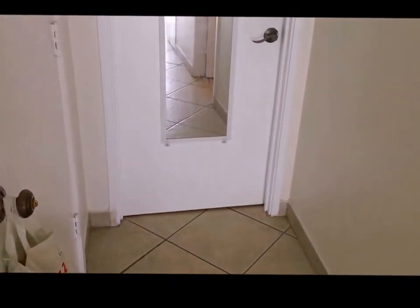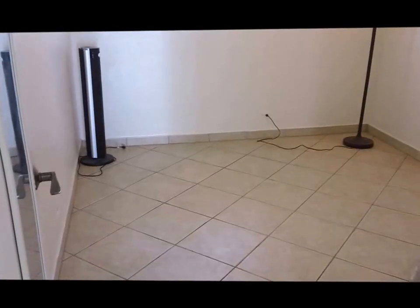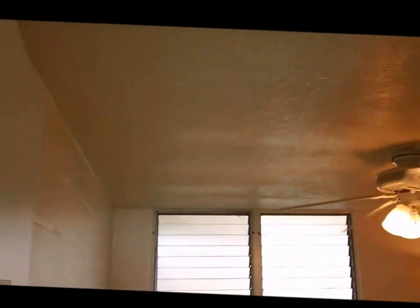From the bathroom, let's walk back through the tiled hallway and take a look at the bedroom, which has a ceiling fan and mirrored closet door. Once again the bedroom is tiled, as is the rest of the apartment, with a ceiling fan, and it has been freshly painted. Notice that the ceilings here are smooth ceilings — not the popcorn ceilings that are so unpopular and expensive to replace. The bedroom in this unit has a very large closet with a mirrored glass sliding door.